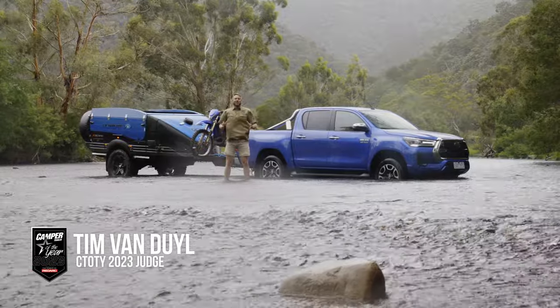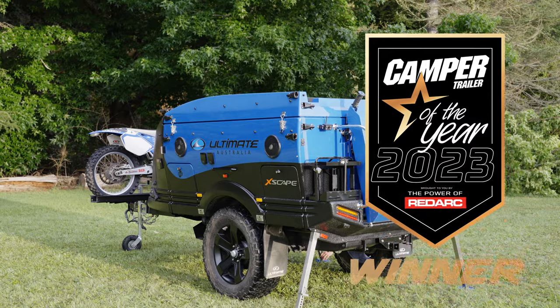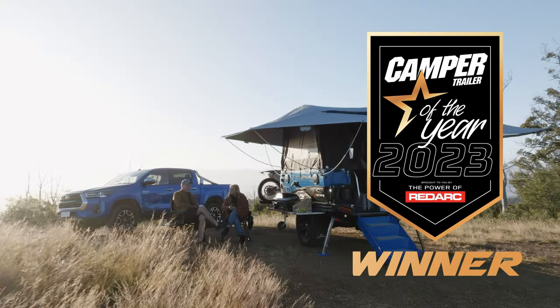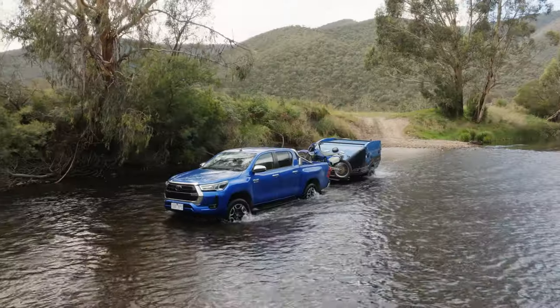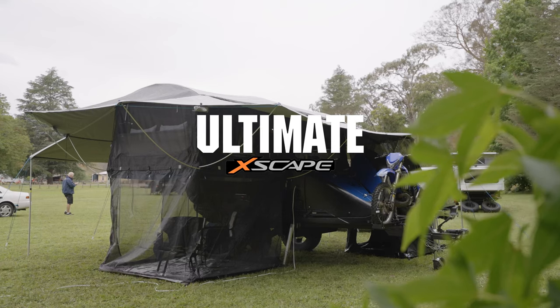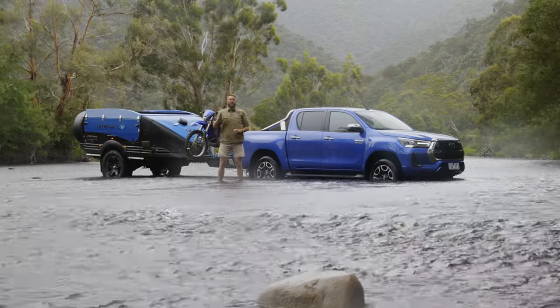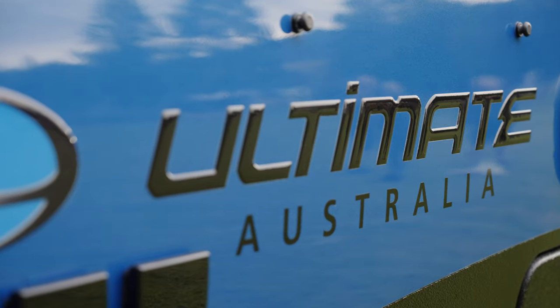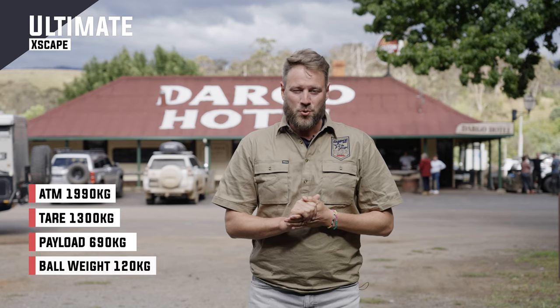Welcome to Summer in the Victorian High Country and Camper Trailer of the Year 2023, sponsored by the power of RedArc. This year we've got eight fantastic campers, including a revamped and rejigged Ultimate. Now, this Ultimate was a winner in 2021, but this year it's come back with a heap more features. Let's check it out.